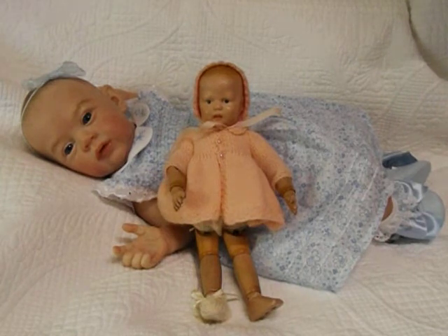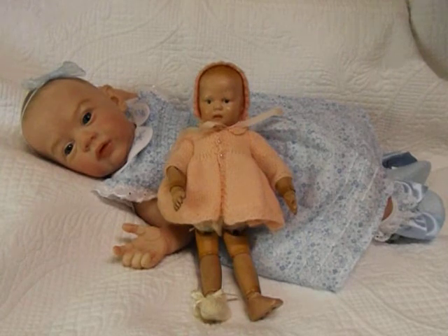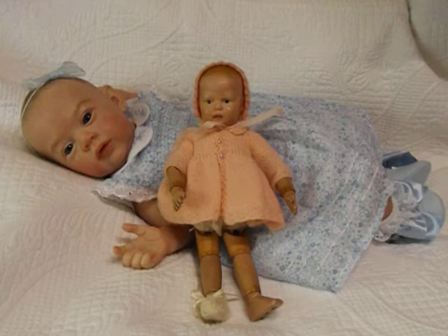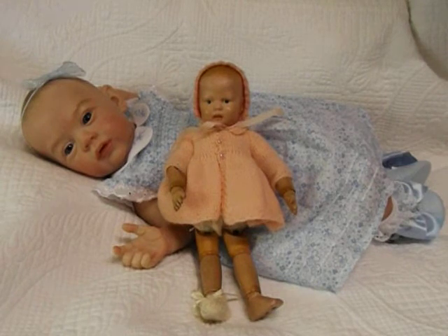She was made in a factory called Schoenhut in America, owned by a man called Henry Schoenhut. He made these beautiful wooden dolls because he wanted to make dolls that didn't break like the bisque ones did. There are so many different faces, sizes, and styles on these dolls — they're just incredible. This one is probably about 10 inches; she's a little dot and she's from their infant range. I love her very much.